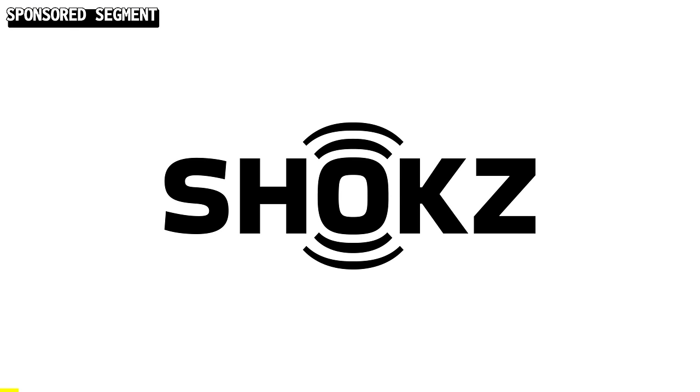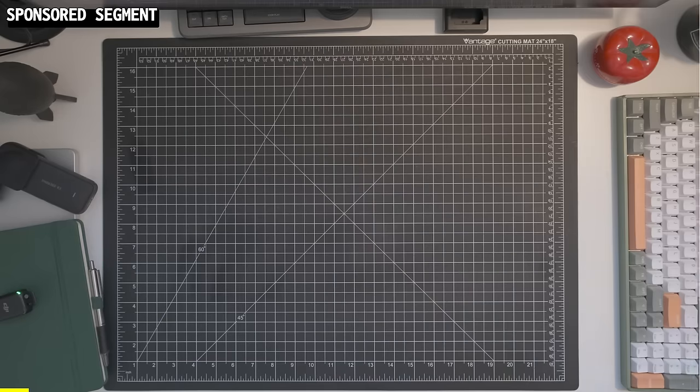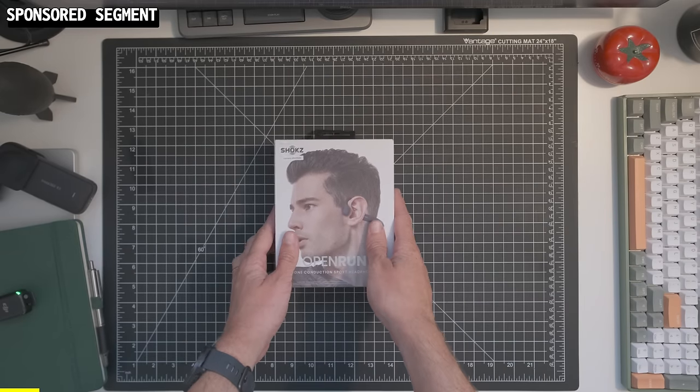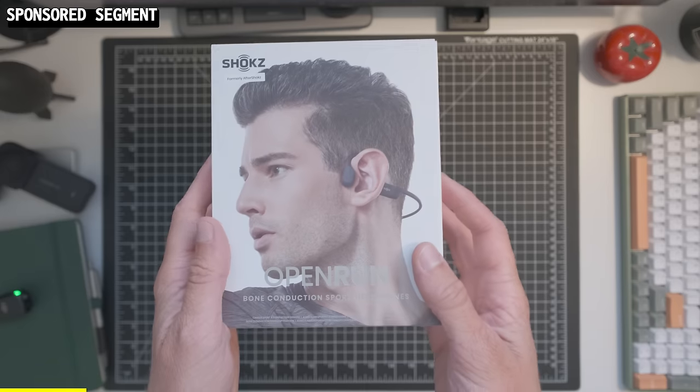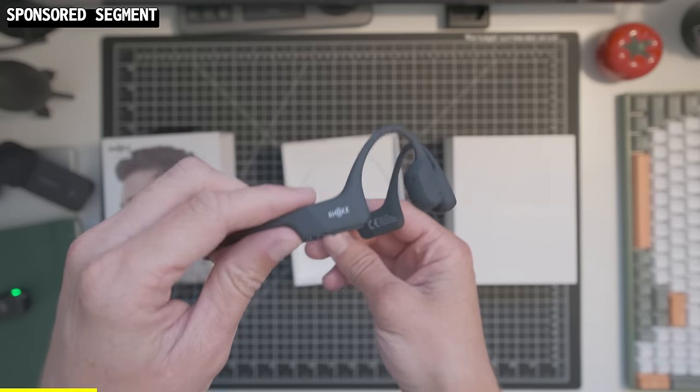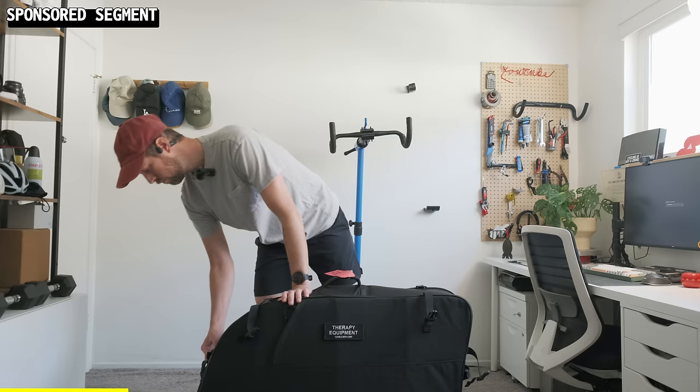But first, I want to thank this video's sponsor, Shocks. Working with select sponsors like Shocks allows me to continue making these videos and justify my purchases to my wife, Val. I purchased my own pair of Shocks way before this sponsorship, and I even recommended them in a video. These are the Shocks Open Run headphones. They're perfect for cycling, running, hiking, or even, like I'm doing today, listening to a podcast while unpacking my bike.